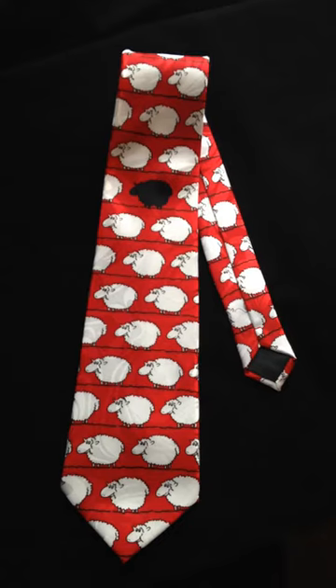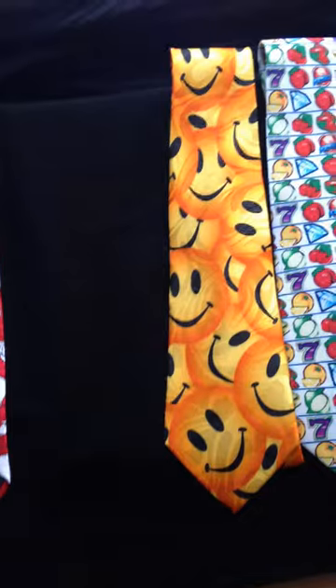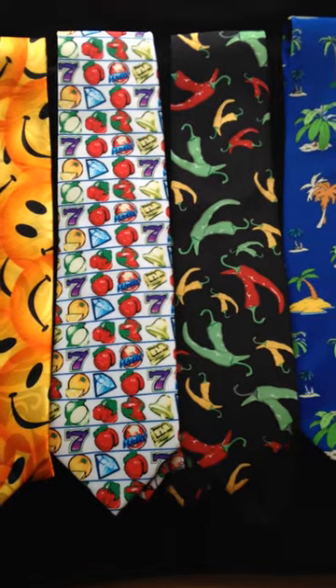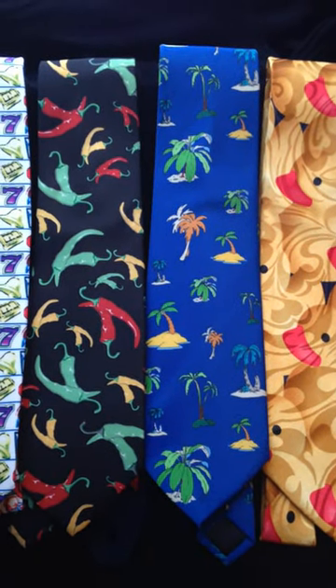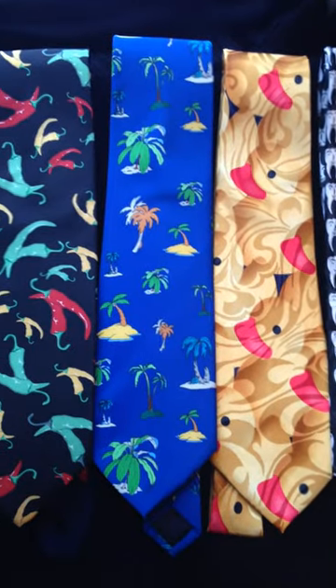That's the black sheep tie. We also have, just to show you a few others: the smiley face tie, the slot machine tie, the red hot chili peppers spicy tie, the desert island tie with palm trees, and the rubber duck tie.